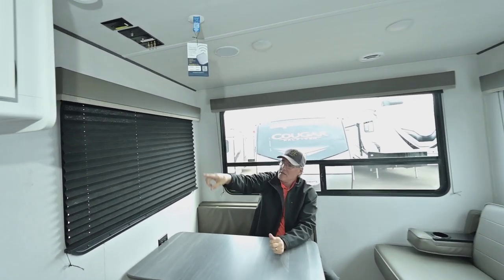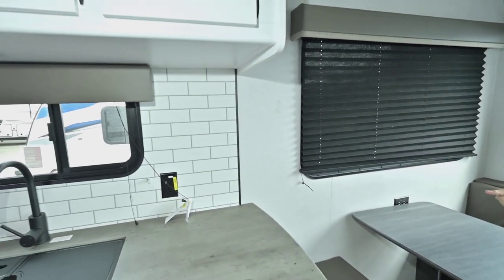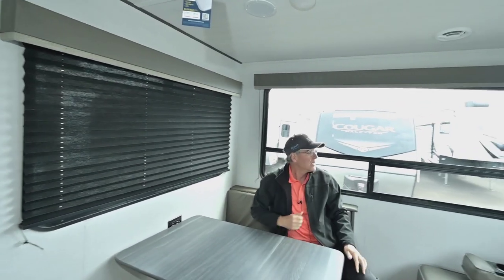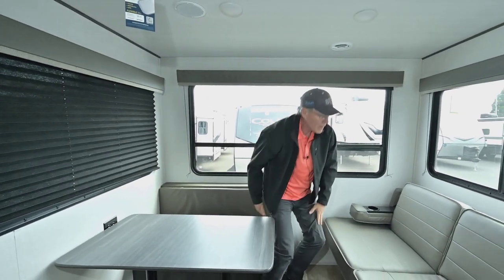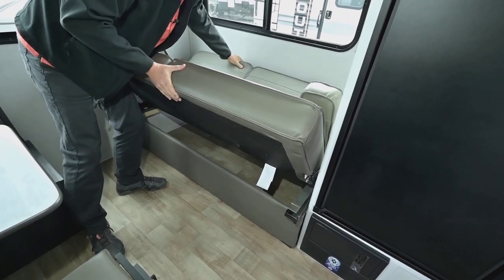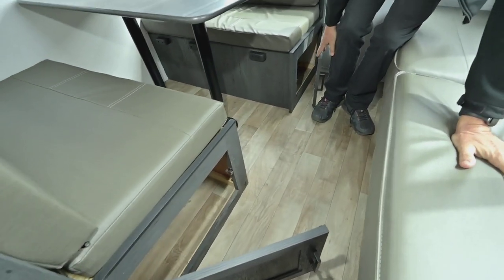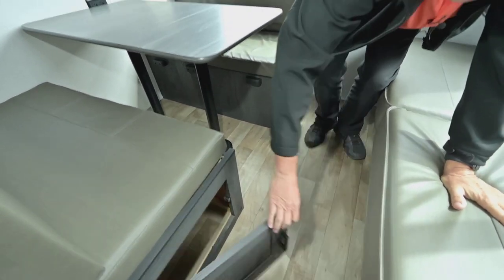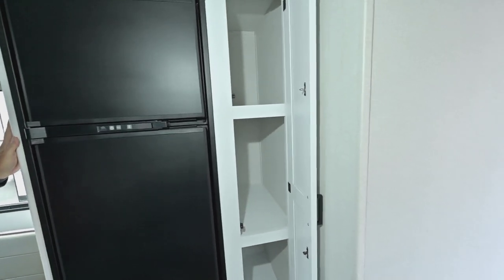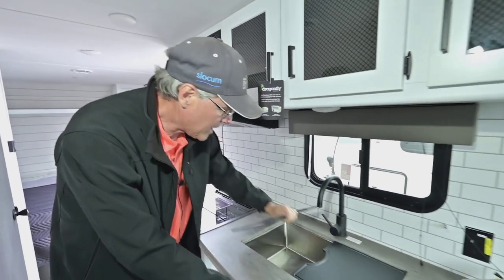Your TV hookup is likely on the counter where you'd most likely set it, but you can set a big TV there and hook it up in that area. Air conditioning throughout the ceiling is ducted. There is storage underneath the seating area as well, and doors that open up underneath the booth for easy access. You also have a larger refrigerator next to a big deep pantry storage area in the kitchen.